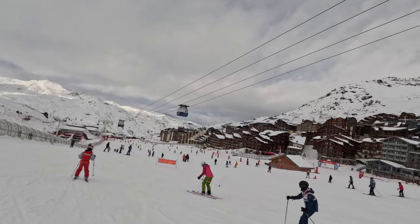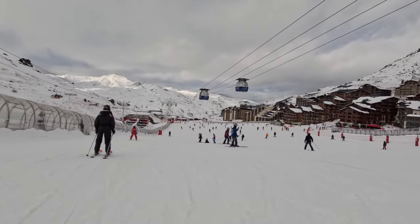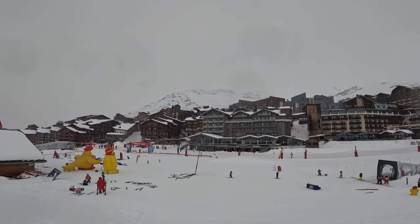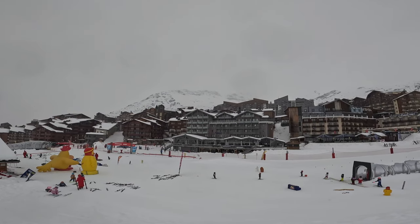The main beginner slopes in Val-Tourens are in the centre of the village and can be really crowded. I remember this being a daunting place with more experienced skiers riding through the beginners areas. Young kids might benefit from taking lessons with ESF, who have a segregated beginners area that avoids this problem.